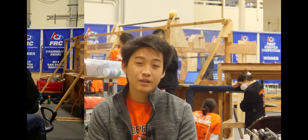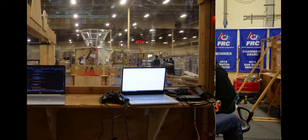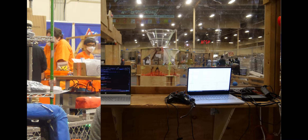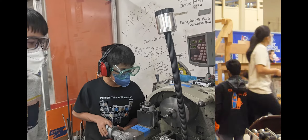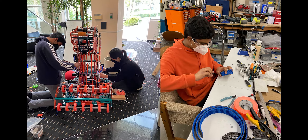Being a community-based team, all of our resources are open to any student in the Southern California area. Applied Medical and Laser Graphics are two of our many generous sponsors. On top of monetary contributions, they also give us space inside of their companies to build our robot. Our machine shop is located in Laser Graphics and our practice field is located at Applied Medical.